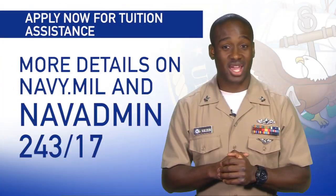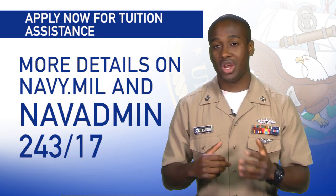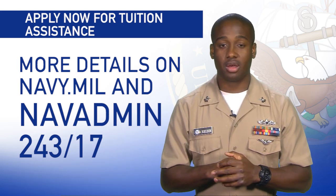You can read more details on TA and NC PACE DL in the story on Navy.mil or by reading NAVADMIN 243-17 on NPC.